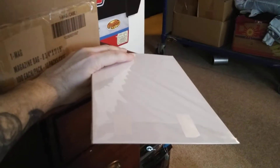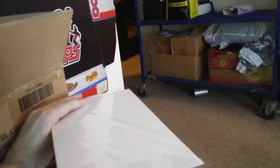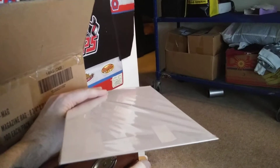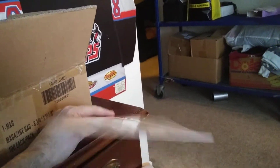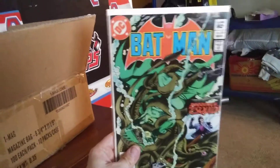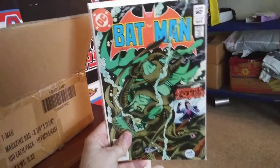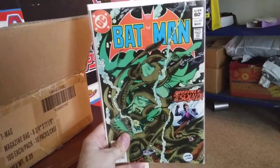And lastly, the book I've been looking for — let's just say I've been searching for this specific book for about 15 to 16 years. It is Batman number 357: the first appearance of Killer Croc and the first appearance of Jason Todd.